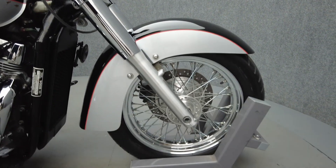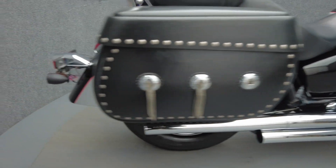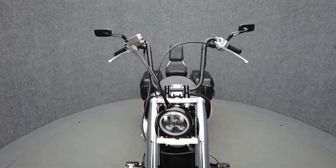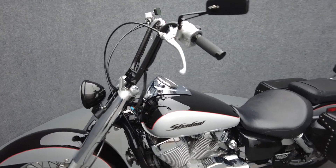Timeless styling and bulletproof reliability are hallmarks of the Honda Shadow Aero. With a 745cc V-twin engine, the Shadow puts 43 horsepower and 44 ft-lbs of torque through a 5-speed transmission. It weighs in at 553 pounds and has a 25.9-inch seat height.